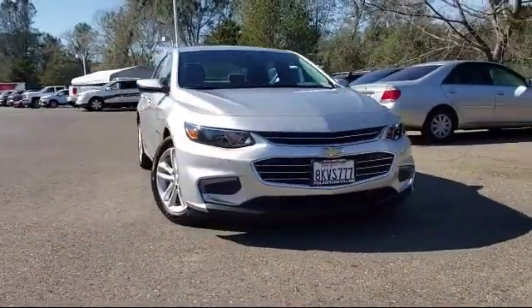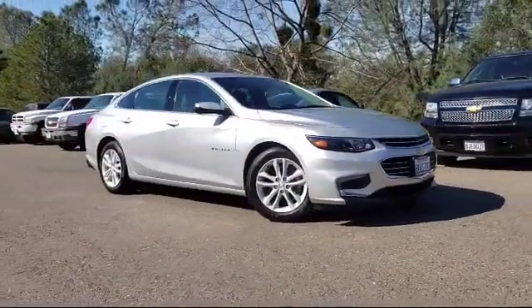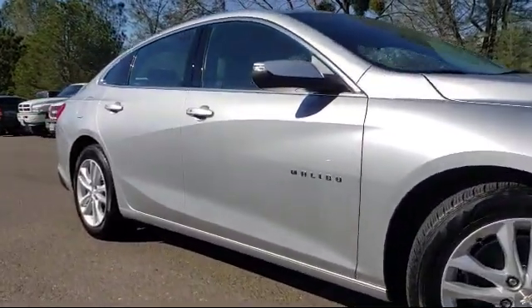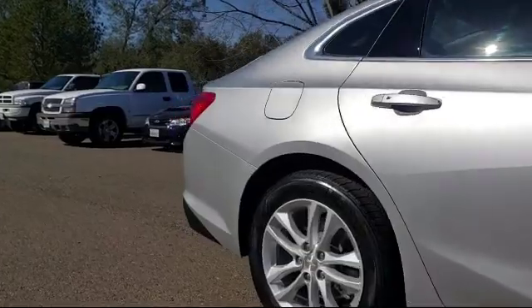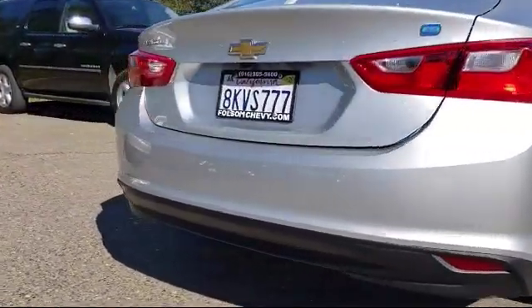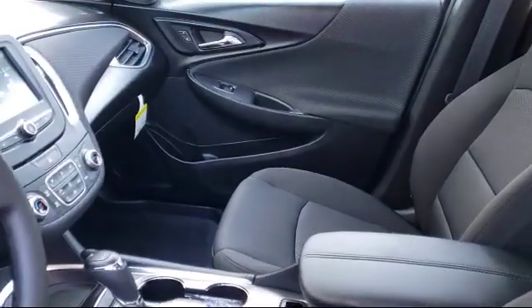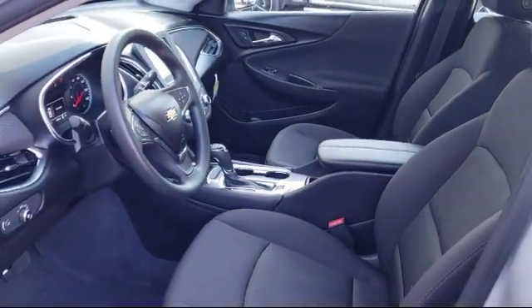Here's another example of a great Folsom Chevy vehicle. It comes equipped with steering wheel controls, alloy wheels, tire pressure monitoring system, Sirius XM satellite radio, keyless entry, rear view camera, air conditioning, Chevrolet MyLink AM FM stereo with 7-inch screen, 6-speaker audio system, powered driver's seat, and has less than 5,000 miles on the odometer.